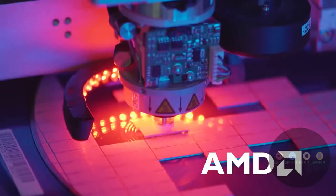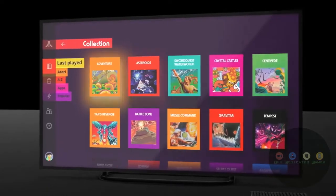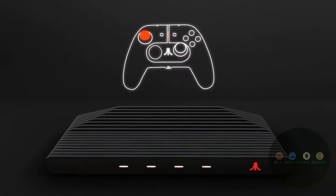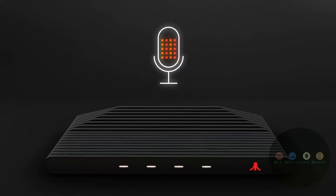One of the unique things about the Atari VCS is its PC architecture and Linux operating system. You can play hundreds of classic Atari games on it, but there's more to it than that. Modern games will be there too, along with social media, streaming video, music, and so much more. Hey Atari, let's play Tempest 4000.